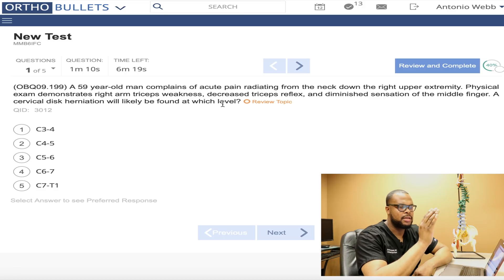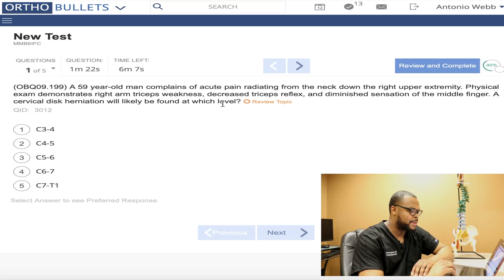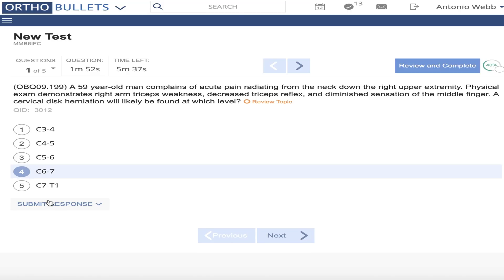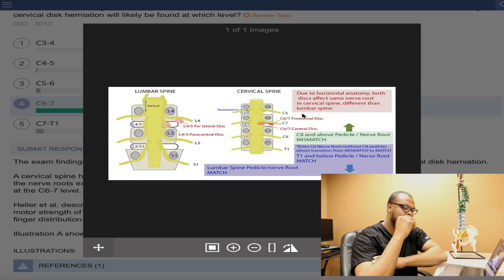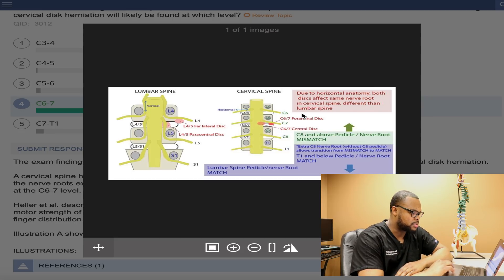This gentleman has pain radiating in his right upper extremity. I know the triceps is C7, and diminished sensation in the middle finger — that's C7, C8. So it's most likely the C6-C7 level affecting the C7 nerve root. The explanation shows that in the cervical spine, C6 nerve root handles biceps flexion and wrist extension, and C5 handles biceps and deltoid. So you have to know your anatomy to answer these questions.